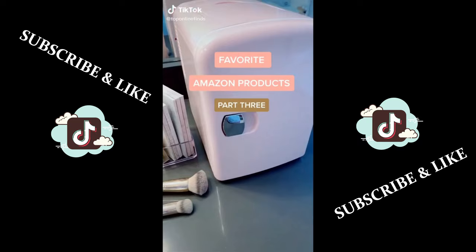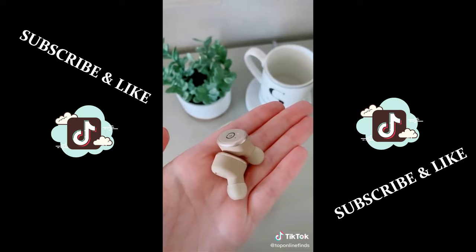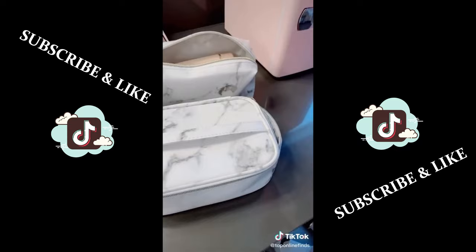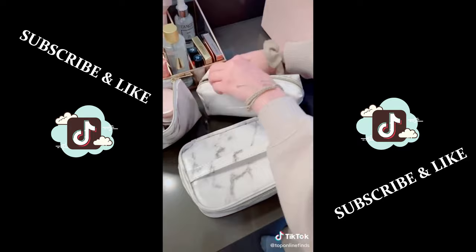Favorite Amazon products part three. I love these gold Bluetooth wireless headphones — they're a great alternative for AirPods and they're only about $40, and they also come in a few different colors. These cute marble makeup bags or toiletry bags are great for traveling. They come in a set of three — the main one I use for makeup and it's a good size that can hold longer brushes. I use the middle one for skincare products, and the smaller one is good for little travel size hair products.